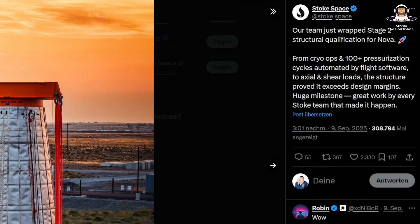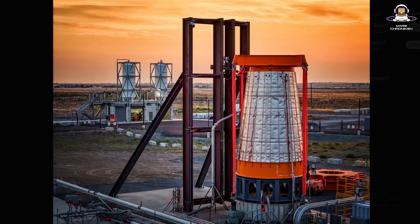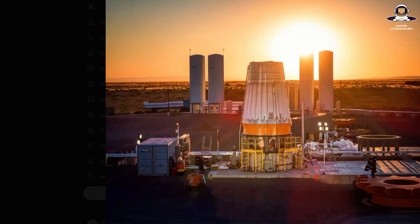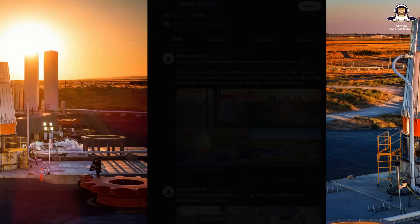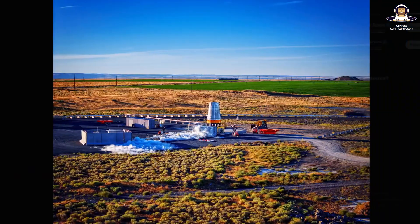In August they started their second stage structural test cryo operations — over 100 pressure cycles, automated by flight software, axial and shear loads, all with margins that exceed design specifications. And now in September the second stage structural qualification is complete. That's not a coincidence: Stoke is building their infrastructure for daily launches, and Nova is supposed to be able to carry out hundreds of launches per year, which is only possible with full and rapid reusability.